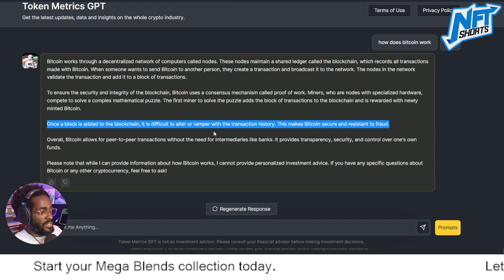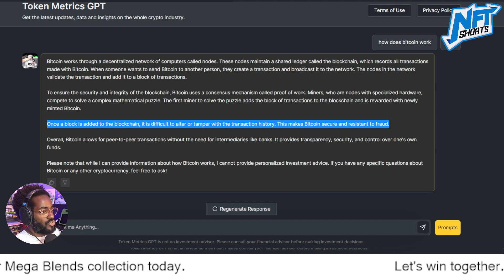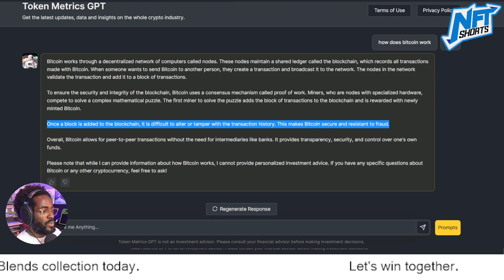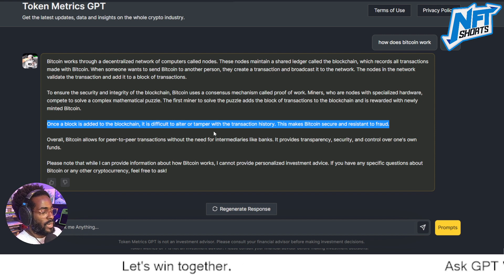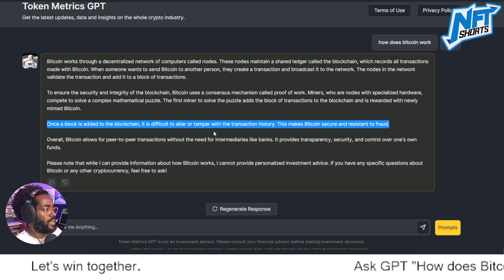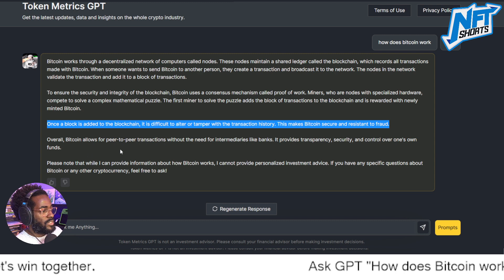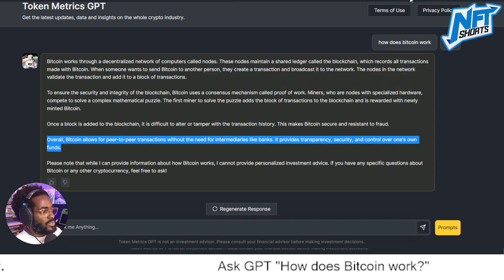That is the beauty of decentralization — in the case of Bitcoin, virtually anybody can contribute to the network with some specialized hardware. Do your own research to figure out how. Essentially, everyone is able to participate as long as you have the correct hardware specifications and technical know-how.